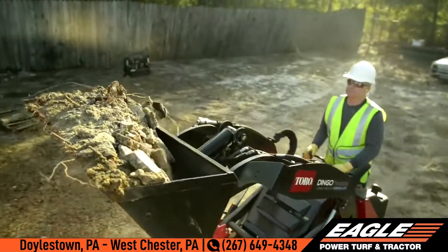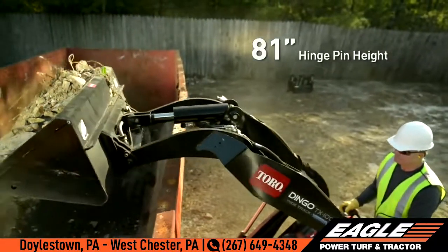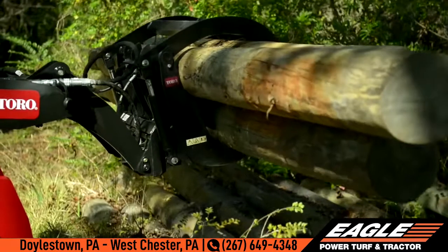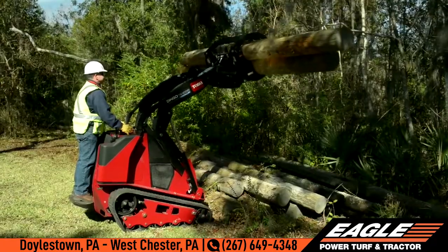The 81-inch hinge pin height also delivers increased reach at full height, and this innovative design allows Toro to increase load capacity and reach without significantly increasing machine size or weight.